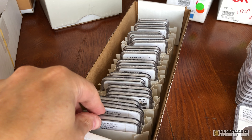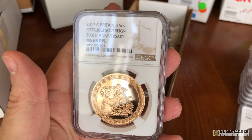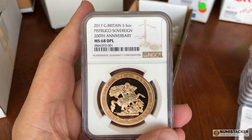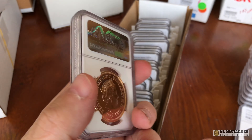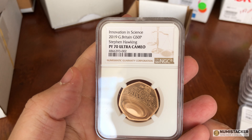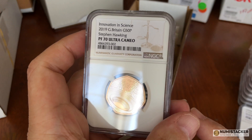Here is an unfortunate grade — this one is not good. 68s on modern coins are never a good result. I can't remember whether this one went to NCS or just to NGC for grading, but not very good.